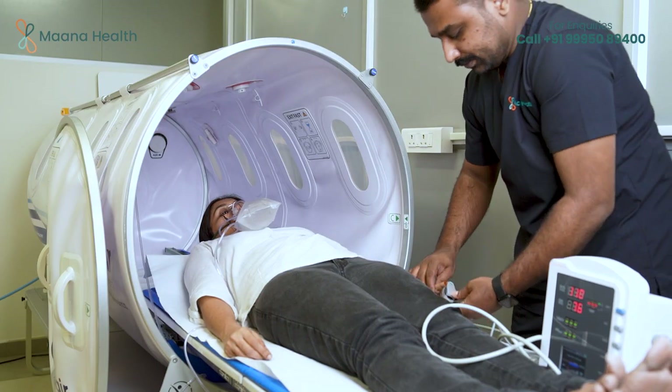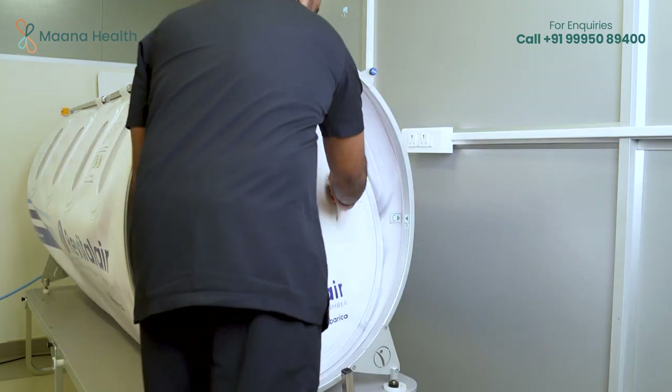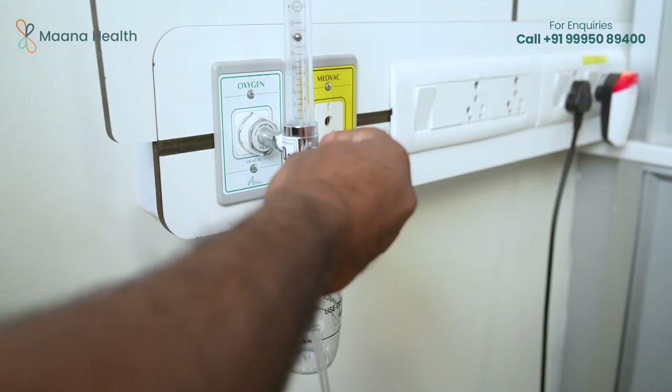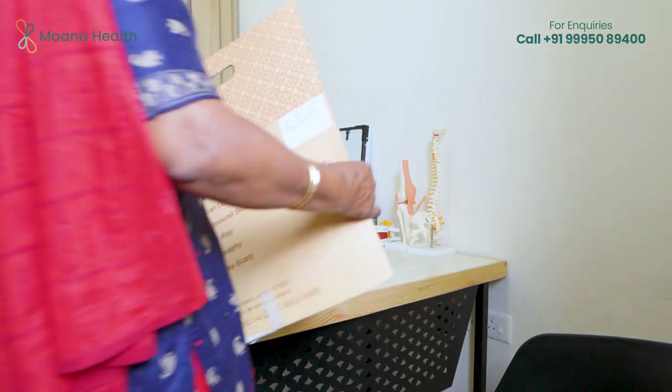Hyperbaric oxygen therapy is one of the most effective modalities in the world for wound healing and infection prevention. Depending on the condition and severity, patients may need 20 to 40 sessions of hyperbaric oxygen therapy for wound healing, with 4 to 5 sessions typically given every week.